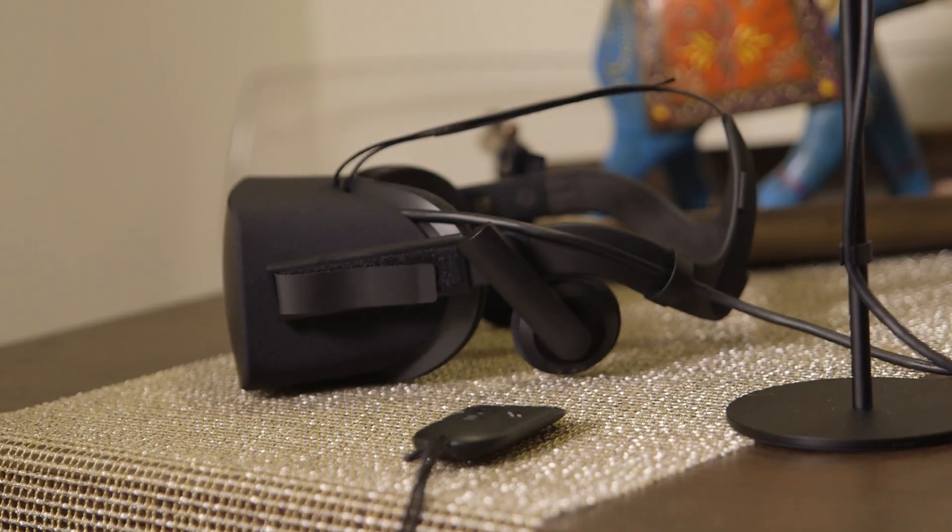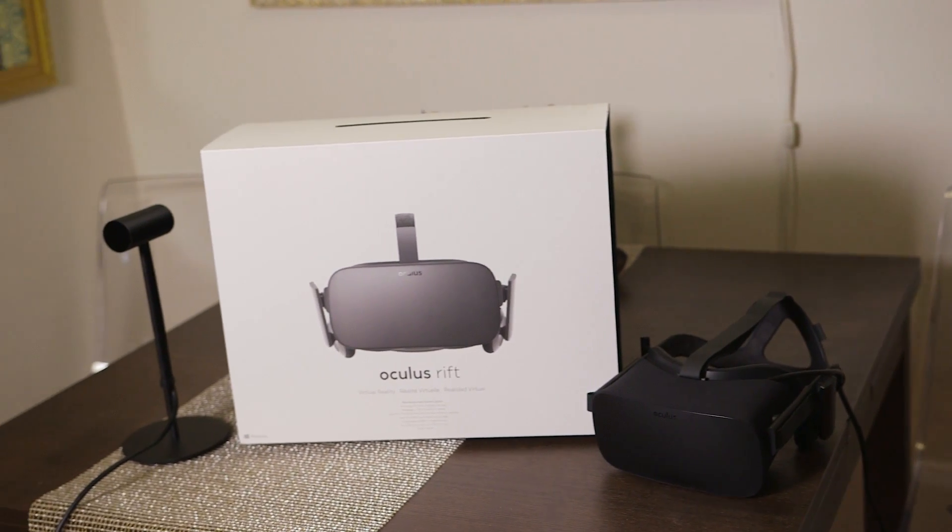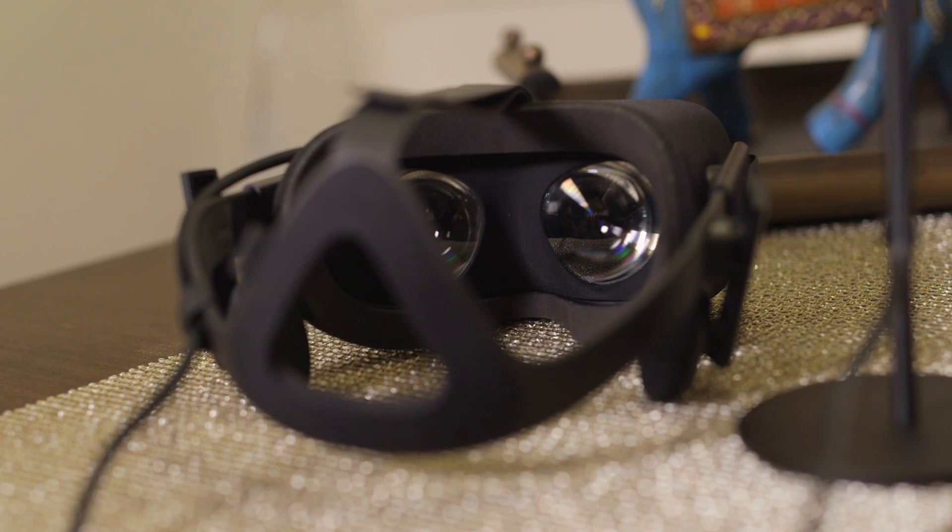Overall, I'm impressed with the experience Oculus has developed here. The hardware is comfortable, it works well, and it's building up an ecosystem of games and apps pretty quickly. But the Oculus Rift definitely isn't meant for mainstream consumers yet — if you don't have a gaming PC ready to go, it's not worth investing all that money just for Oculus.